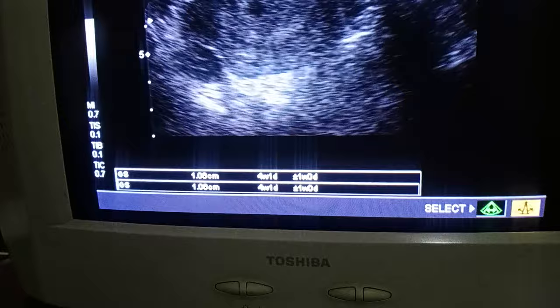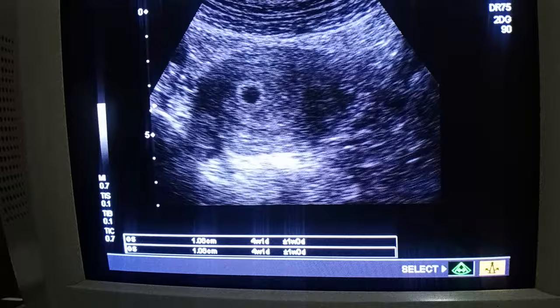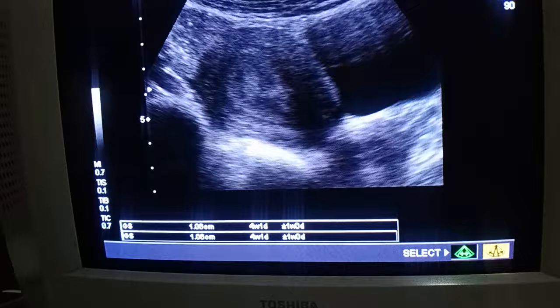It measures one centimeter, corresponding to four weeks and one day. It is in the endometrium. The theoretical parameters and practical findings are different. This is a normal intrauterine gestational sac.